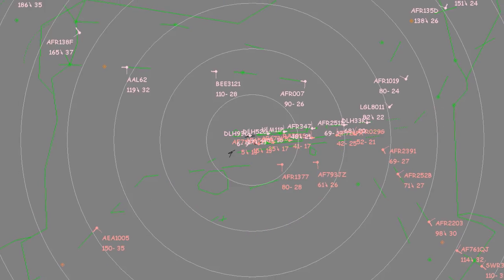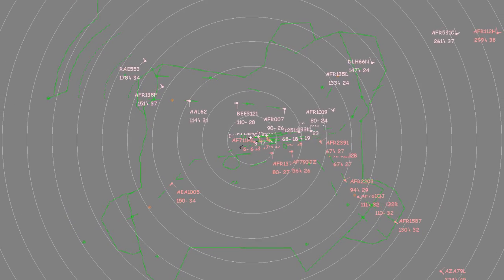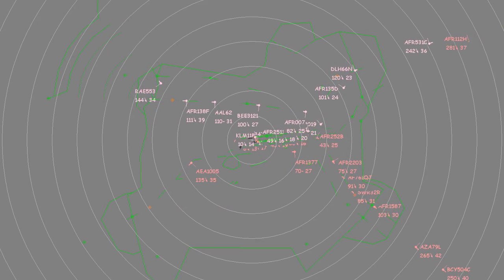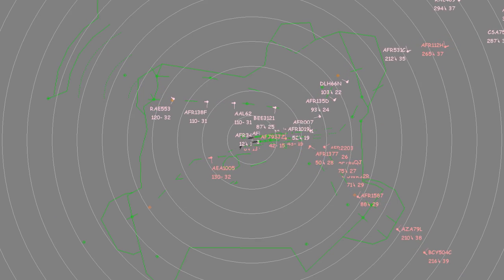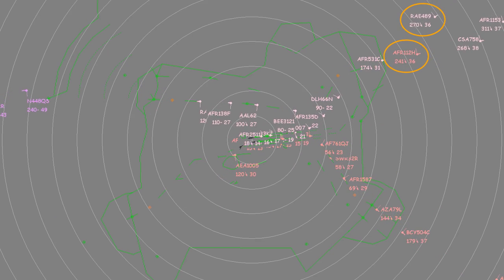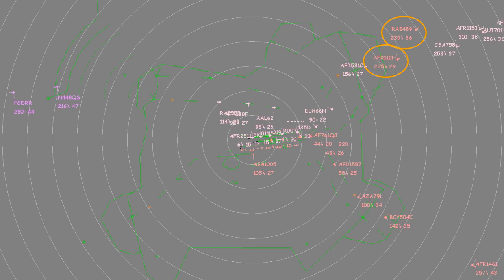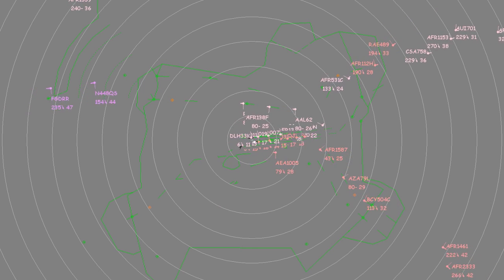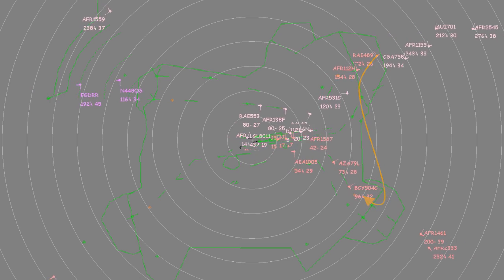Occasionally, and when available, air traffic controllers will vector a specific flight towards the closest landing runway to its parking stand position, thus achieving real-time operations optimization. This is the case with Air France 112 Hotel and Regional 489, whose colors change from pink to red although coming from the north. They shall both be vectored towards the southern runway and positioned behind CityJet 504 Charlie coming from the southeast.